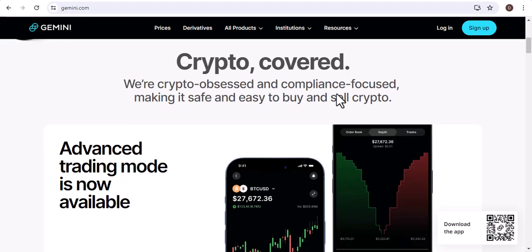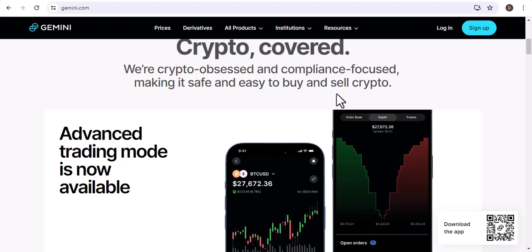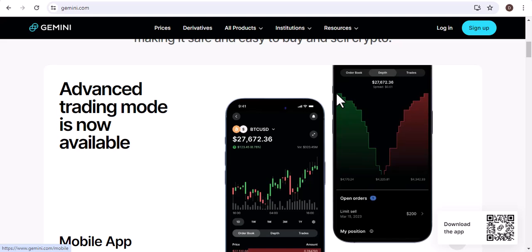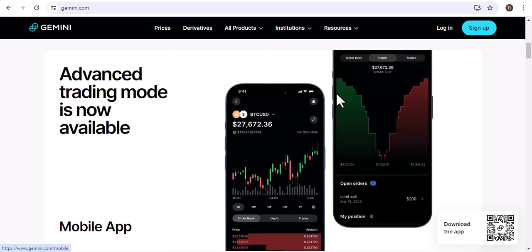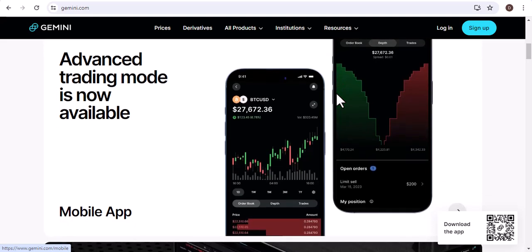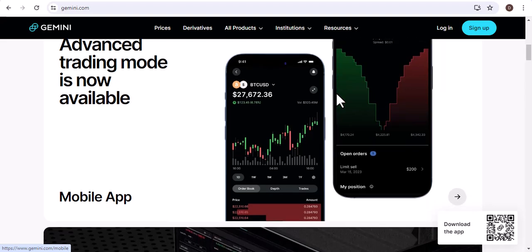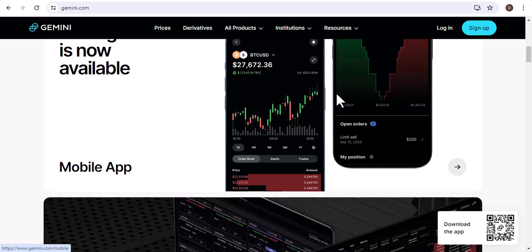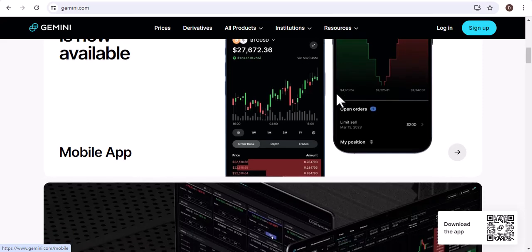How to send Bitcoin on Gemini? Sending Bitcoin on Gemini is very easy. Here are the steps: Log in to your Gemini account. Click on the send tab. Enter the address of the recipient. Enter the amount of Bitcoin that you want to send. Click on the send button. Once you have sent the Bitcoin, it will be credited to the recipient's account within a few minutes.